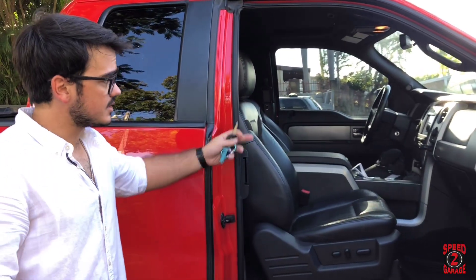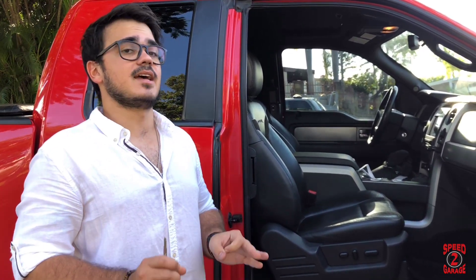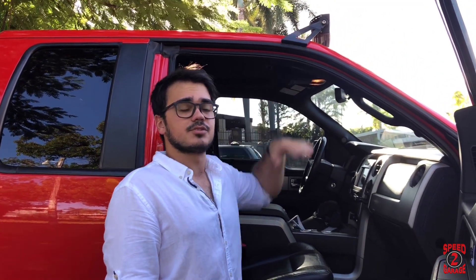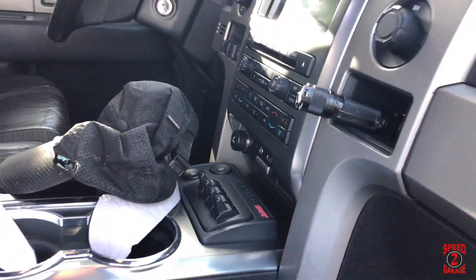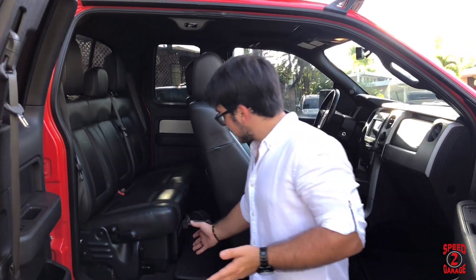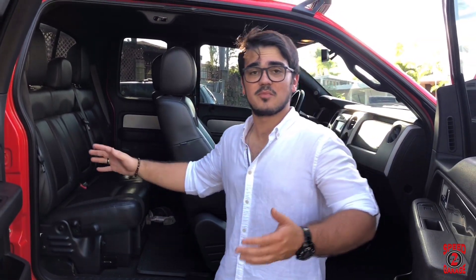We have all the options: power seats, leather seats, and a sunroof. Something really peculiar that was added is the off-road LED lights mounted at the top of the truck, which are controlled by the auxiliary switches in the middle. This is a cabin-and-a-half truck — basically the super crew or super cab, I'm not sure which. We have the half doors on the back and it's pretty spacious. We can lift those seats up and there's a lot of cargo space in the back.